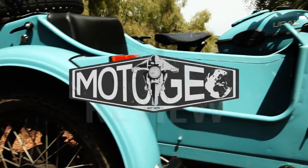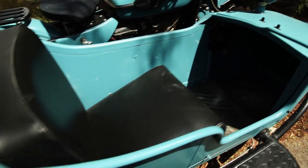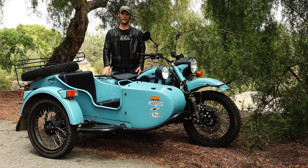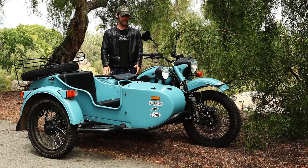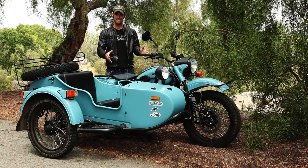Here we have the Russian Ural two-wheel drive sidecar. It's like nothing else I've ridden before. I'm a motorcycle rider, and three wheels is quite alien for me, so I thought this was an epic challenge.